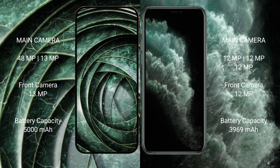Google Pixel 9a has a rear dual camera setup of 48 megapixels plus 13 megapixels, and a 13-megapixel front camera. iPhone 11 Pro Max has a rear triple camera setup of 12 megapixels plus 12 megapixels plus 12 megapixels, and a 12-megapixel front camera.